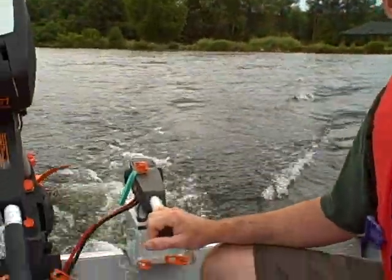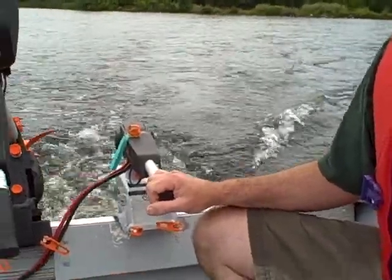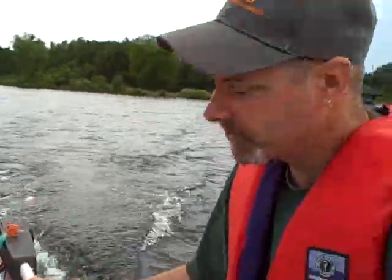The nice thing about electric is that the power is there for you all the time. You don't have to worry about stalling at low speeds. You don't have to worry about the smell. It is not silent, but it's not really noisy.